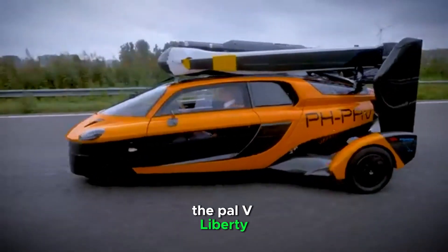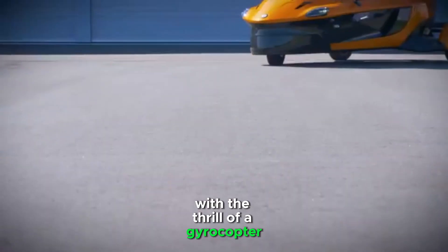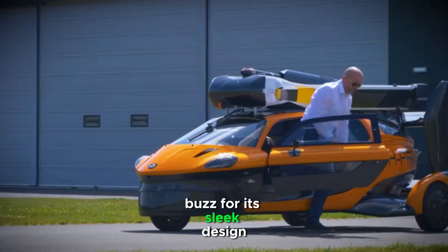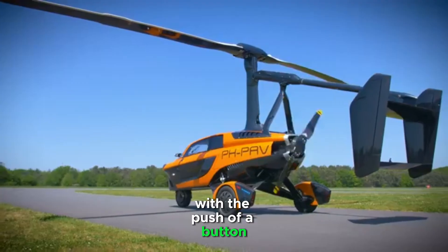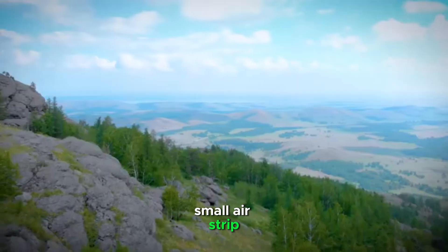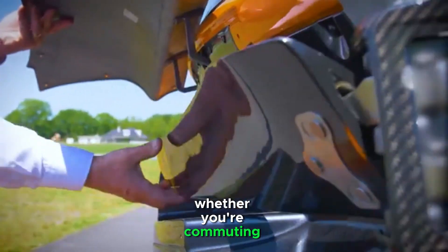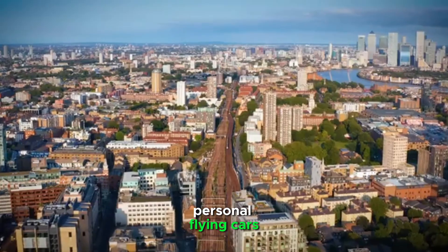Starting off our list at number 5 is the PAL-V Liberty. This Dutch-made flying car is a true pioneer, blending the convenience of a car with the thrill of a gyrocopter. The PAL-V Liberty is the world's first commercially available flying car, and it's already generating buzz for its sleek design and innovative engineering. On the road, it's a compact three-wheeled vehicle, but with the push of a button, it transforms into a gyrocopter that can take off and land on any small airstrip. It has a top airspeed of 112 miles per hour and can fly up to 310 miles on a single tank of fuel. Whether you're commuting or taking a scenic flight, the PAL-V Liberty is making the dream of personal flying cars a reality.